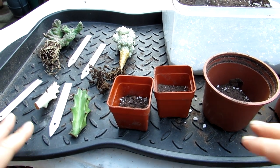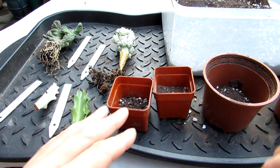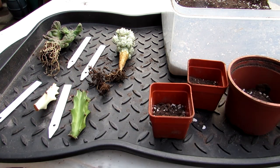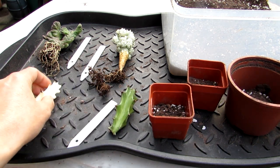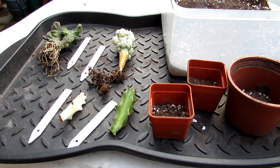Hi guys, it's Lyn here. I hope you're having an amazing day. Today I'm going to be potting up the absolutely incredible succulent plant gifts that our very beautiful friend Nelly, who lives in Sweden and has an amazing YouTube channel called Collection of Unseen Nature, sent us.